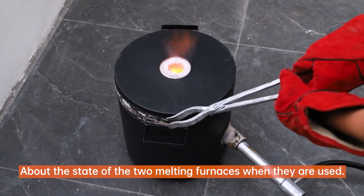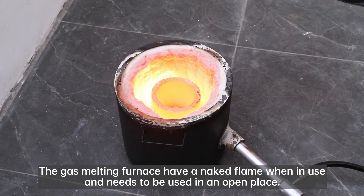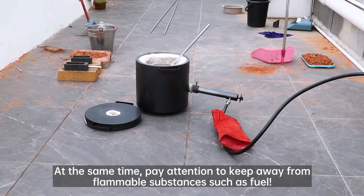About the state of the two melting furnaces when they are used: the gas melting furnace has a naked flame when in use and needs to be used in an open place. At the same time, pay attention to keep away from flammable substances such as fuel.